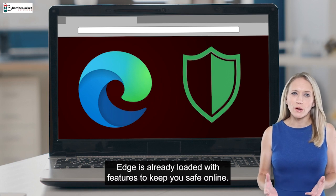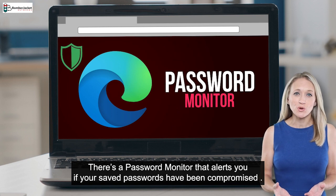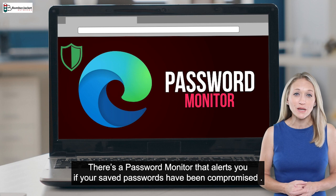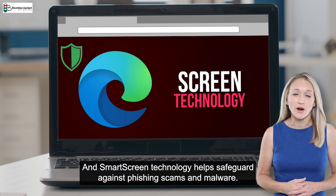Edge is already loaded with features to keep you safe online. There's a password monitor that alerts you if your saved passwords have been compromised, and SmartScreen technology helps safeguard against phishing scams and malware.